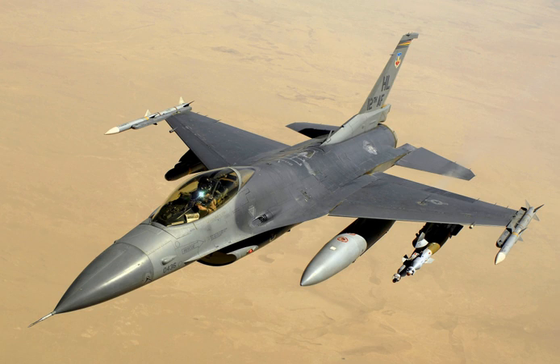The F-16 is a single-engine, highly maneuverable, supersonic, multi-role tactical fighter aircraft. It is much smaller and lighter than its predecessors, but uses advanced aerodynamics and avionics, including the first use of a relaxed static stability fly-by-wire (RSS/FBW) flight control system, to achieve enhanced maneuver performance. Highly nimble, the F-16 was the first fighter aircraft purpose-built to pull 9G maneuvers and can reach a maximum speed of over Mach 2. Innovations include a frameless bubble canopy for better visibility, a side-mounted control stick, and a reclined seat to reduce G-force effects on the pilot.